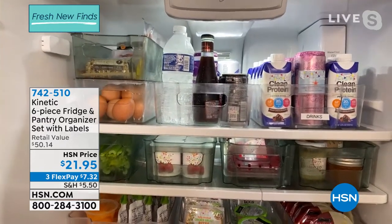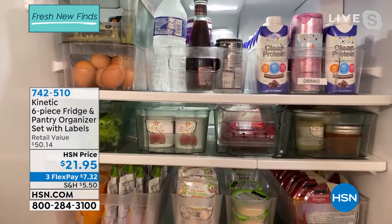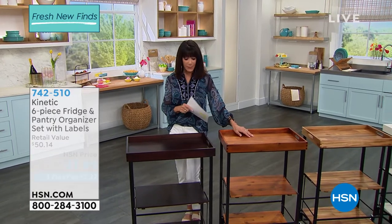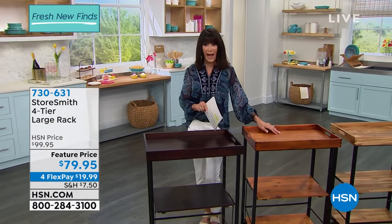Aqua and clear — those are the only two colors that we have, at item number 7-4-2-5-1-0. Miss Rebecca is going to be back for this from Storesmith — another customer pick, another 4.8-star exclusive rack.